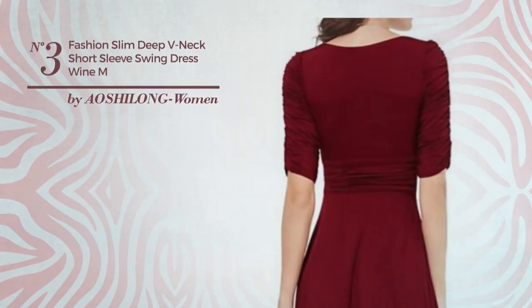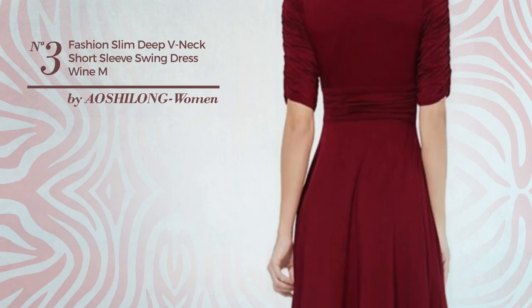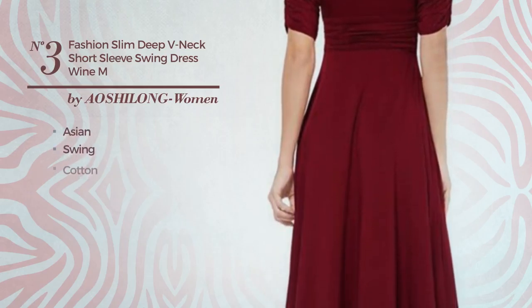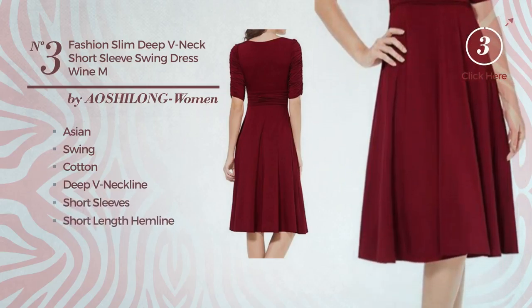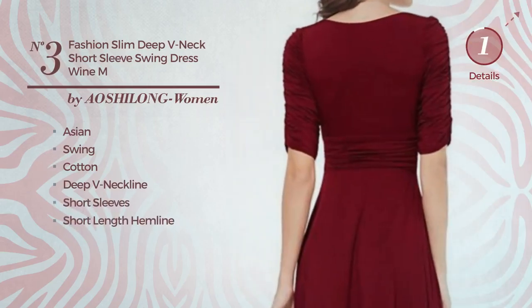Number 3: an all-prom slim dress. Featuring an Asian with swing, made of cotton. This dress includes a deep V-neckline, short sleeves, and short length hemline. Available only in this color.